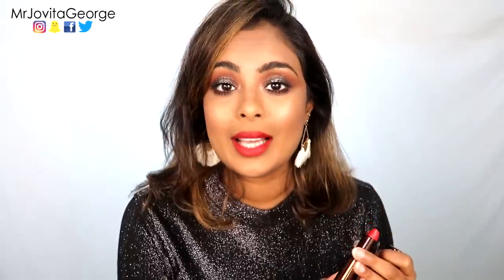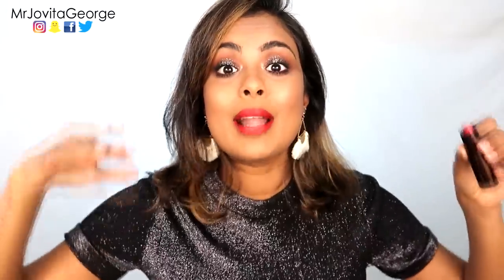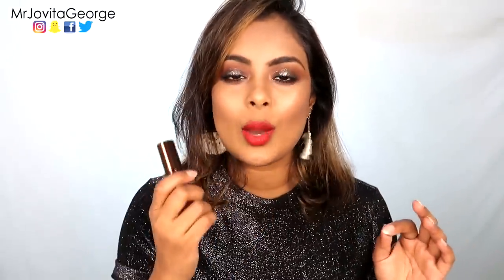By the way, we are packing and moving houses, which is why you might hear some sounds from the other end of the house. But I wanted to get this video up for you guys, so we are filming and braving through it all. This lipstick is so super pigmented — one swipe and you get this beautiful power pigment on your lips, and it's very comfortable to wear; it does not dry your lips out.